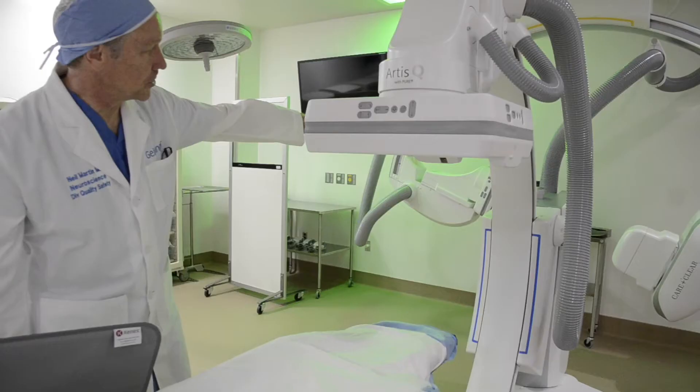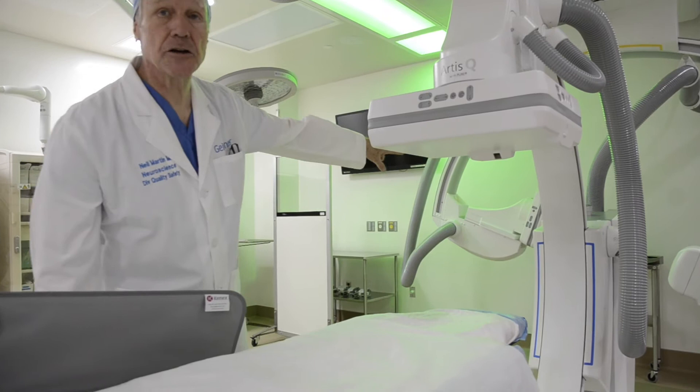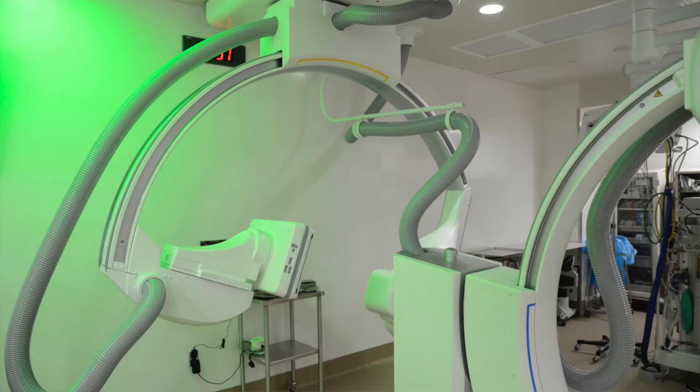The other one that looks like this, back in the back, allows you to look front and side simultaneously, so you can see in three dimensions where you are at any one time.